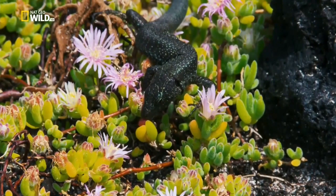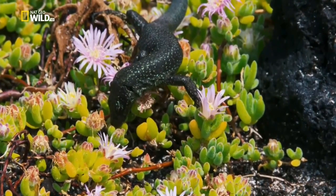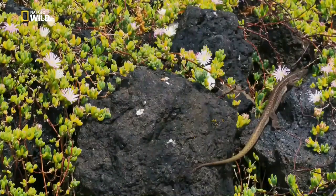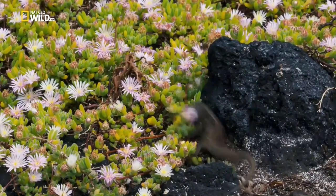The name Madeira lizard says it all — this creature originated on a distant island. The Madeira wall lizard is very common on the Azores; it's one of the few reptiles found on these islands and it's very fond of nectar. Invertebrates and vegetable matter complete its diet.